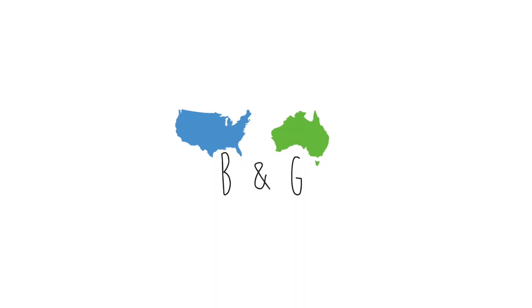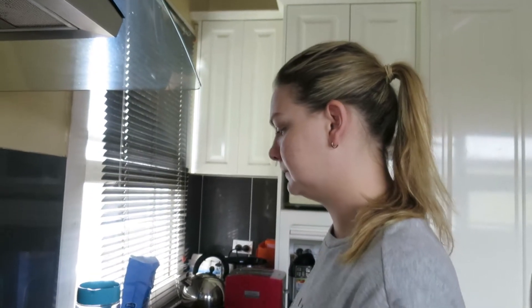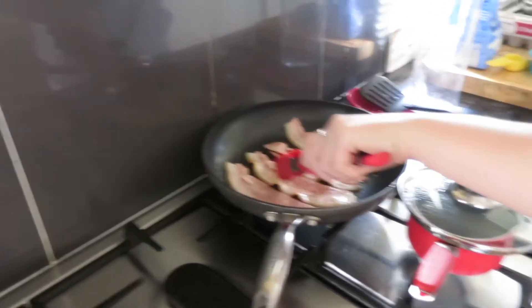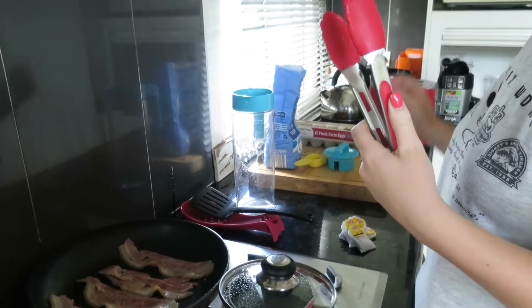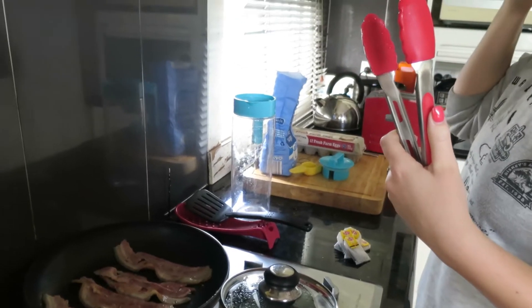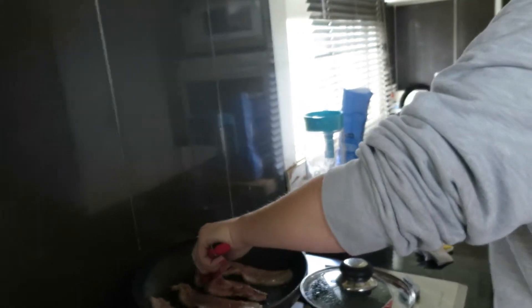Good morning, everyone. So today is kind of the same as any other day. Grace is making some breakfast — we got some bacon, and water boiling because we're going to make some sweet tea, which is definitely not normal here. Sweet tea is a big thing at home for me. We're also going to make some eggs, and when we're done, we're going to watch some How I Met Your Mother.